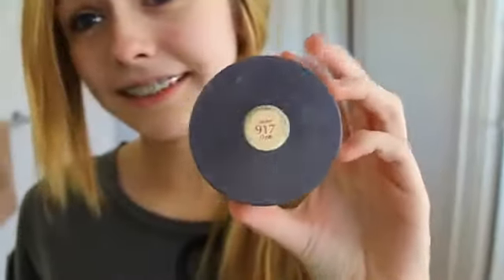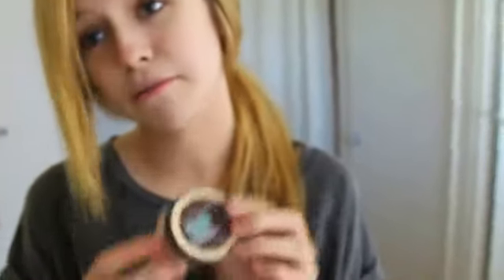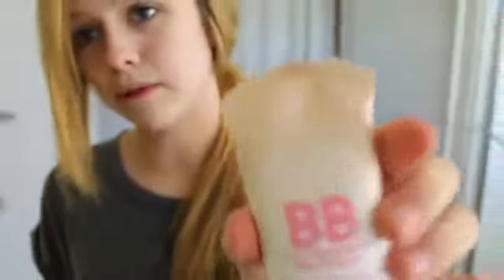So this is my makeup. What I use mostly is Hydra Perfected — I just put it in the shower. I always use this for my hair, from L'Oreal. That's all my face stuff, so let's get started with my face.